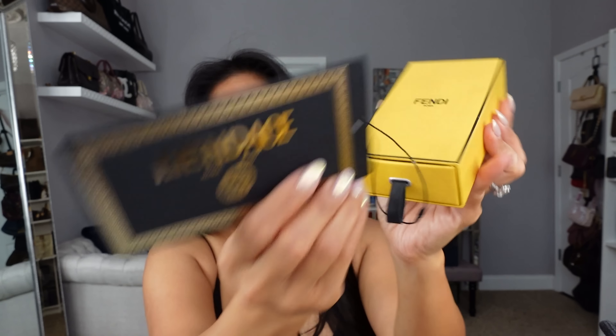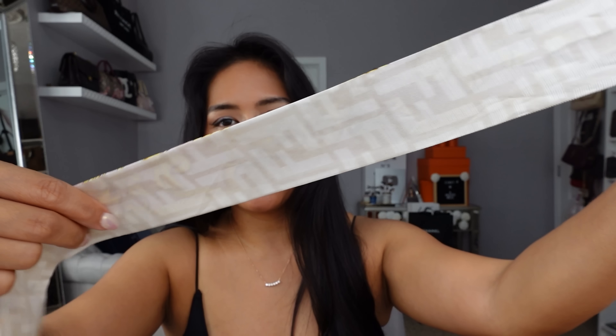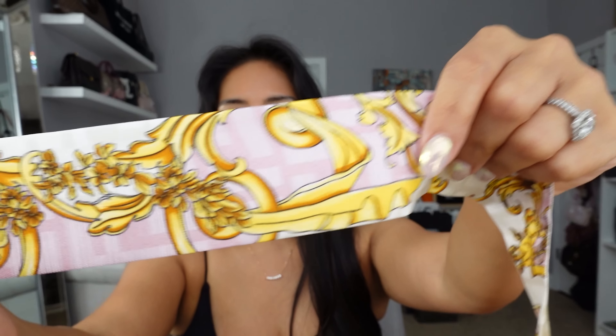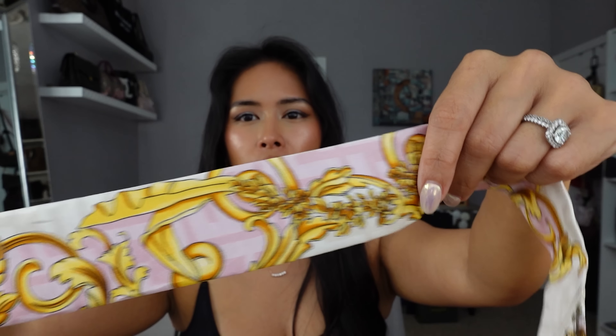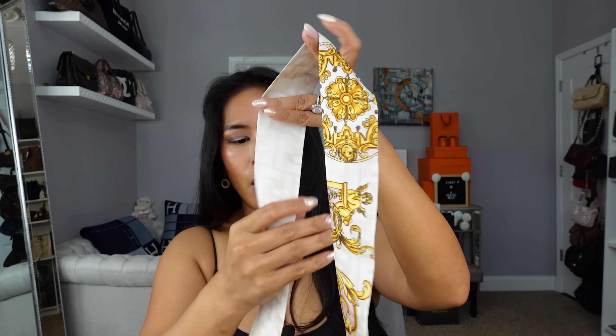Speaking of Fendace, I got my final piece from their collection. It was shipped separately and wasn't in the Fendace shopping bag—I guess they've started to run out—so it came in a Fendi box, but it does have the little Fendace logo. I got the Fendace wrappy in white. It's a solid white on the back, but the other side has the same logo with a little bit of the Baroque pattern in yellow, mixed in with pink. They offered it in pink, but I opted for this color because I wanted to wrap my white Birkin handle in it—I think it's so cool with the gold hardware and the little ends sticking out.